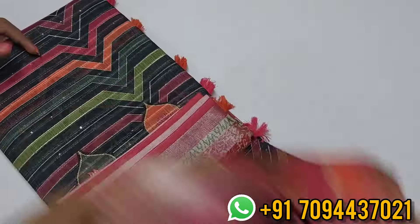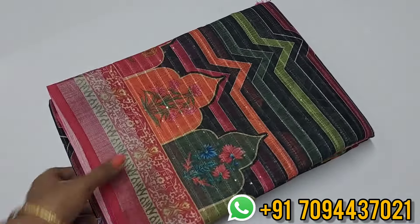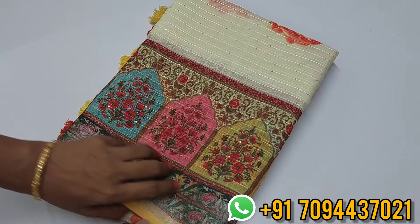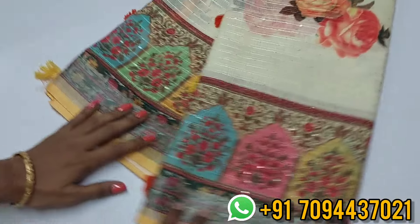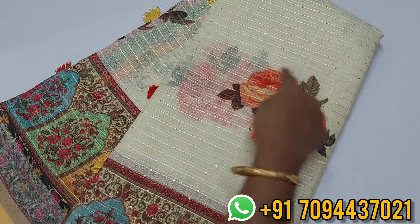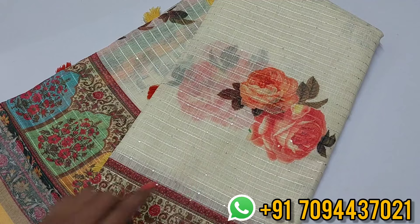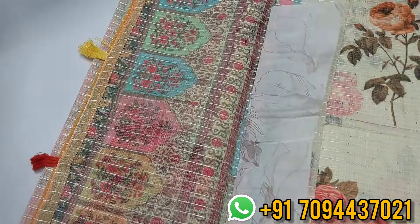Multiple pieces are available in this beautiful black color saree. Next is a cream color saree with a lemon yellow border. The border is very special — beautiful multi-color floral prints in digital print. There is a very nice lace as well. The pallu is also very nice.